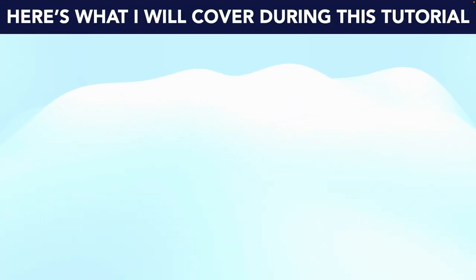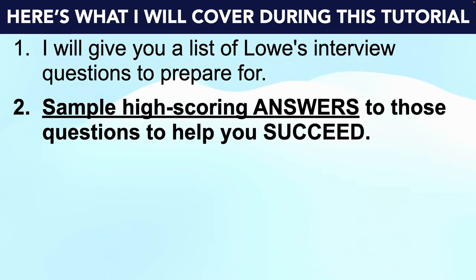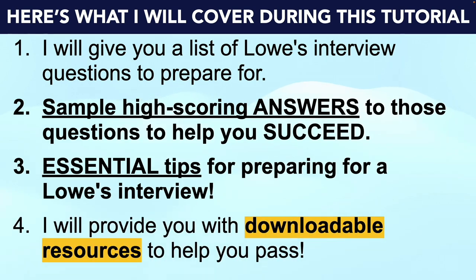To achieve that goal, this is what I'll cover. I'll start off by giving you a list of Lowe's interview questions that I strongly recommend you prepare for. I will provide you with example high-scoring answers to those questions to help you to succeed. I'll also make sure to give you some essential tips for passing your Lowe's interview before finally telling you how you can download further resources, including all of the answers to help you to prepare.